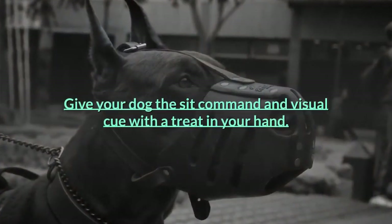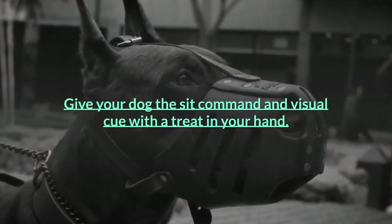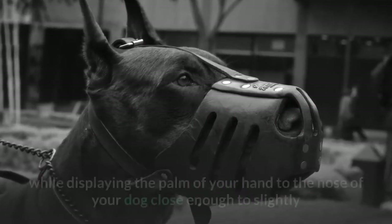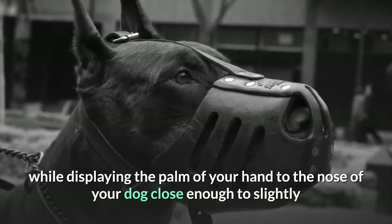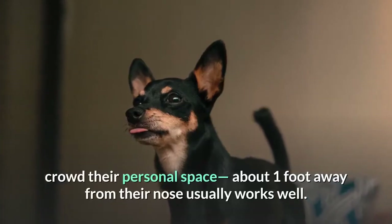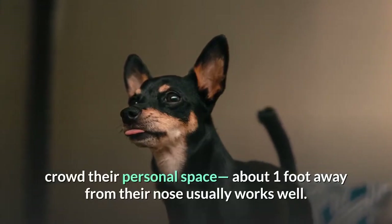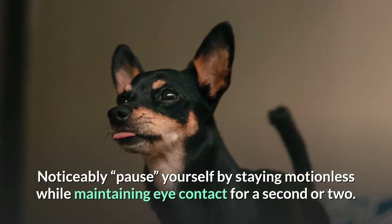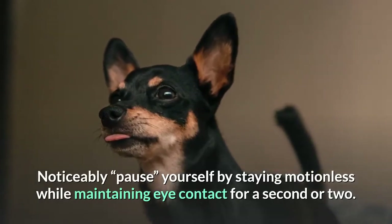Give your dog the sit command and visual cue with a treat in your hand. Once the dog sits, immediately give the stay command while displaying the palm of your hand close to the nose of your dog — about one foot away from their nose usually works well. Noticeably pause yourself by staying motionless while maintaining eye contact for a second or two.